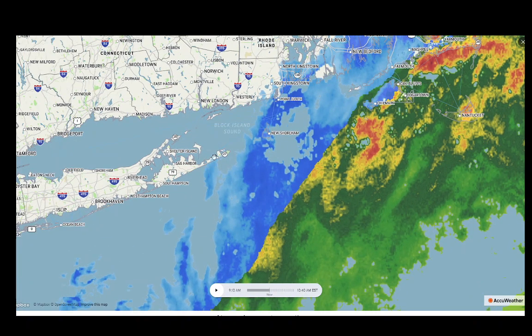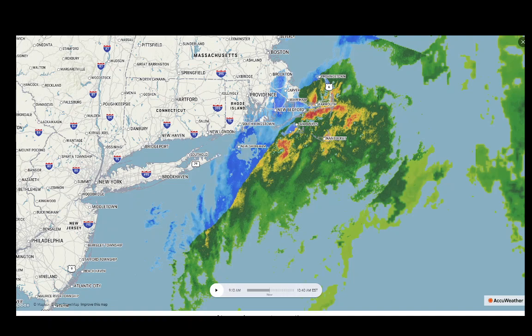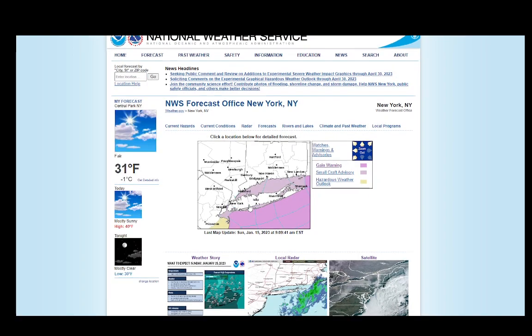And you can see surrounding it some snow — light snow — maybe just a little bit of it on the east end. But that should stay east of the area. I think we'll take a look at this radar loop here.